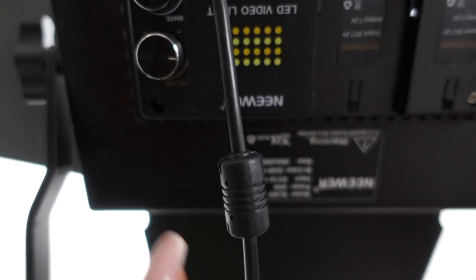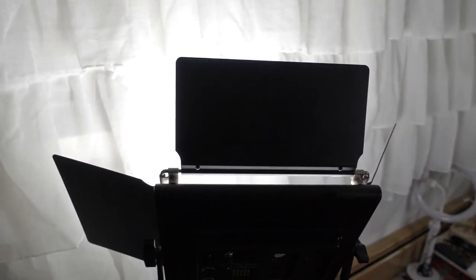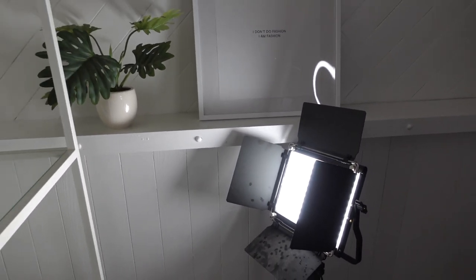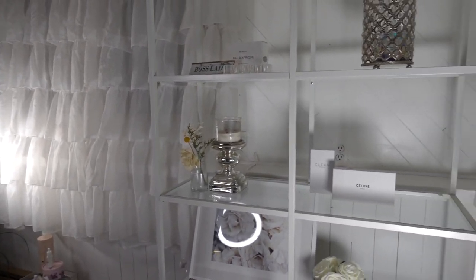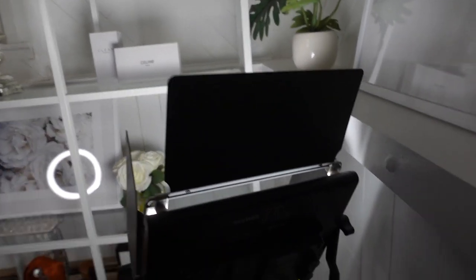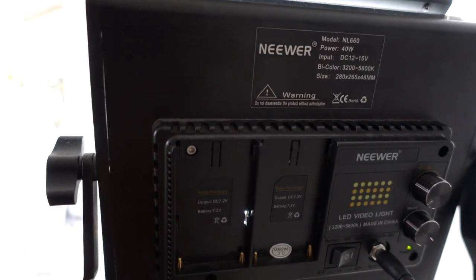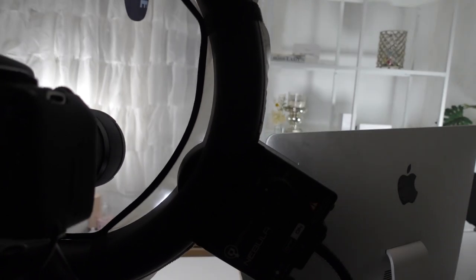Next, I'm going to move on to these lights. I have two of these — they are LED lights from the brand Neewer, which I got off Amazon. They are super bright and super inexpensive. I use these for background lights to light up my background, because when I don't use them it's pretty dark and doesn't look as good. You can make them either yellow or white — I leave them all the way on white, because white light just looks better when filming makeup videos.